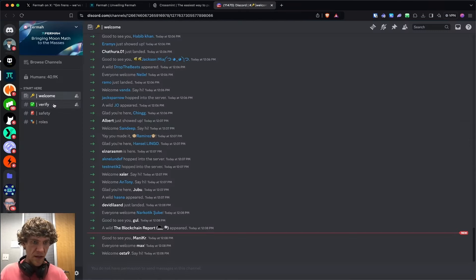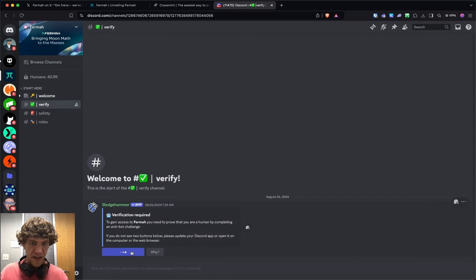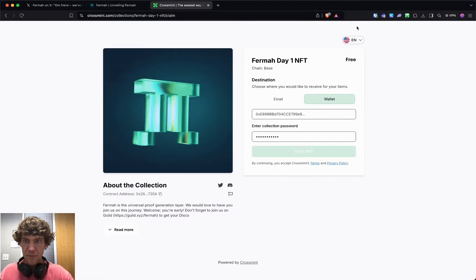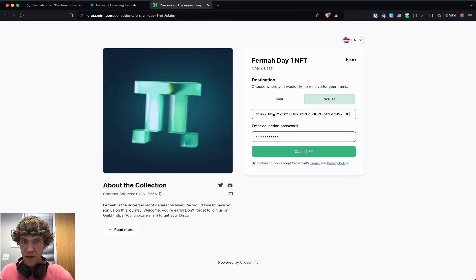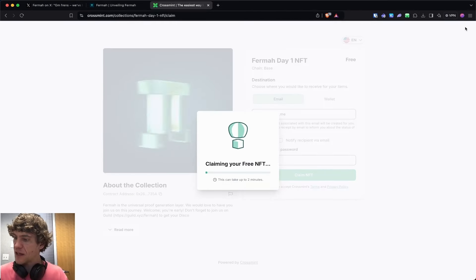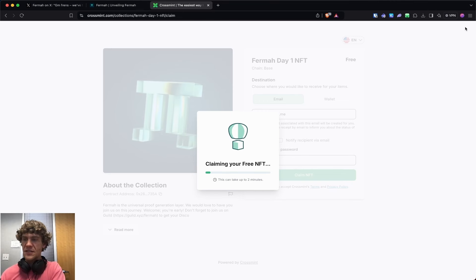Let's mint our NFT and verify here. Enter the collection password — there we go. Claim NFT. This sure is interesting. I wonder if you get an NFT or — check your email. I'm going to check mine right now to see if it sent a link or any other information.